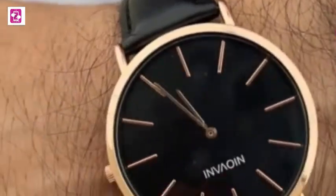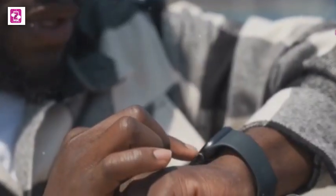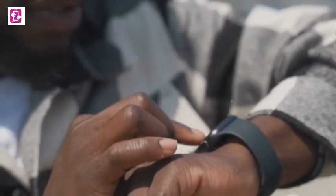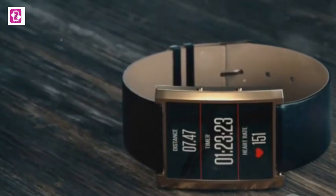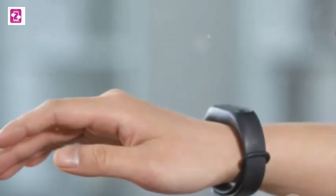Coming in at number two is the Honor Magic Watch 2, a smartwatch that surprised me in the best way possible. Honor has been making waves with its incredible value propositions, and the Magic Watch 2 is no exception. This smartwatch looks and feels like a premium device but without the premium price tag — the design is sleek and stylish.